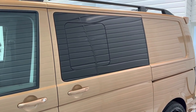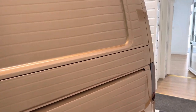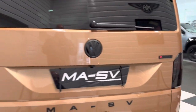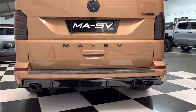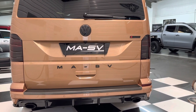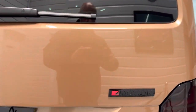We've got privacy tints to the rear windows and the tailgate. See the roof bars there. And this has got the LVR rear bumper too — another really stylish addition, they've really thought these through. Smoked rear lights and lenses. The MASV badging and the modified 4Motion badge.